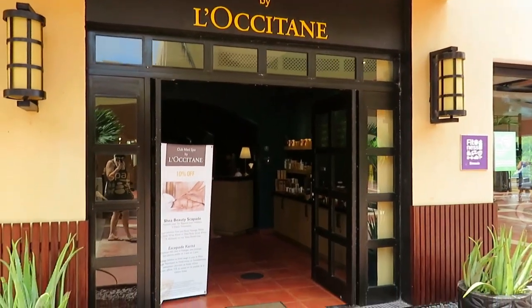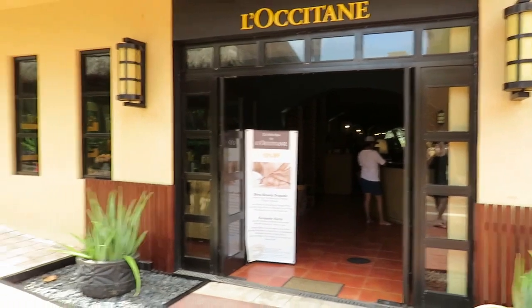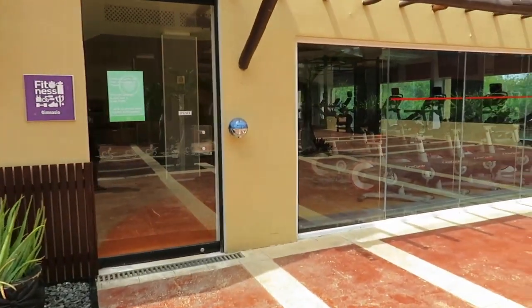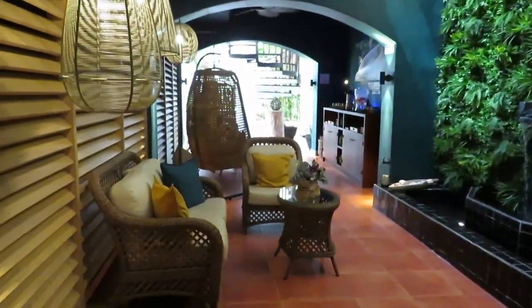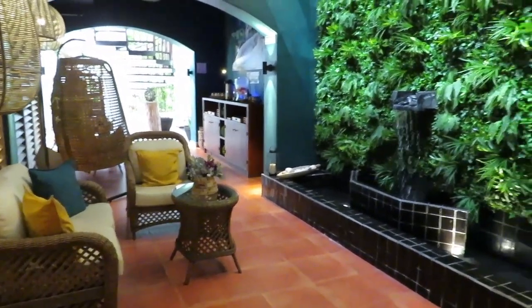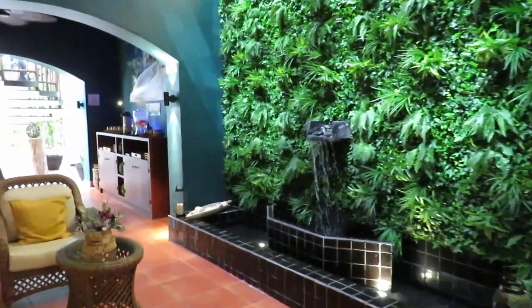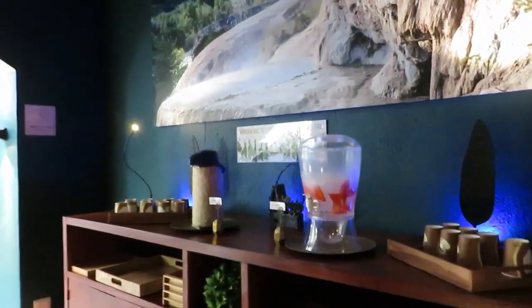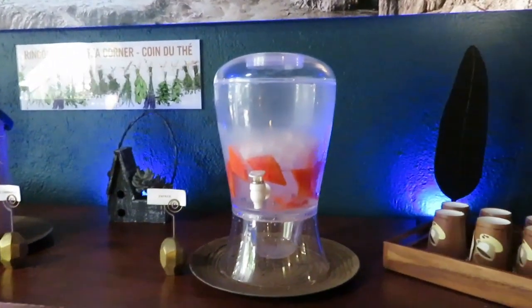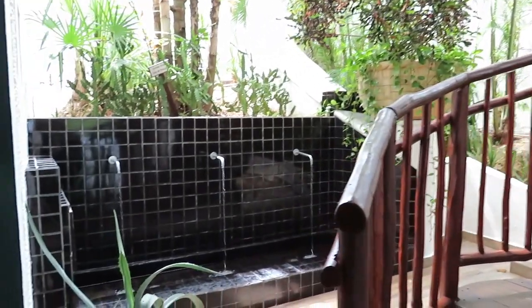And here is the spa — the outside of the spa. We're going to try that out. And the fitness center. Here is the relaxation area of the spa; they do have assorted treatments that you can choose from, and there's a steam room you can take advantage of if you have one of the treatments. They do not have any hydrotherapy on property. It is okay to drink water on property as long as it's not the tap — they have plenty of water that they can serve you.